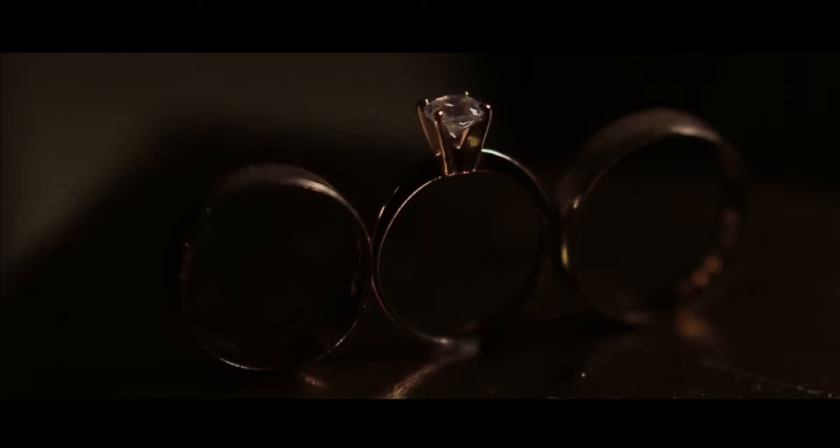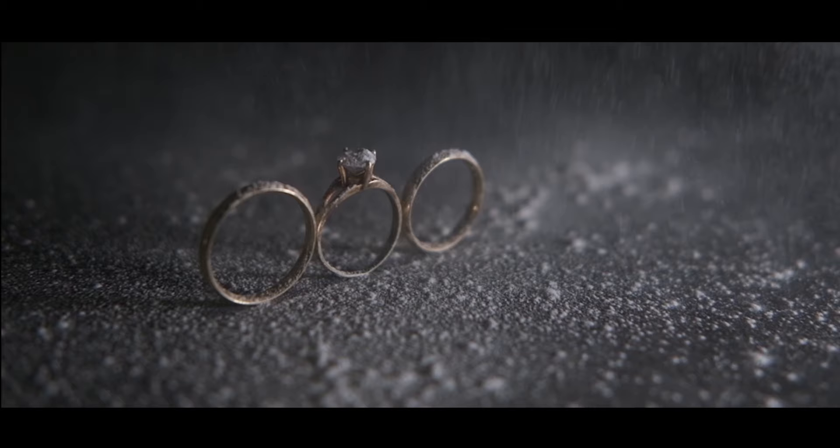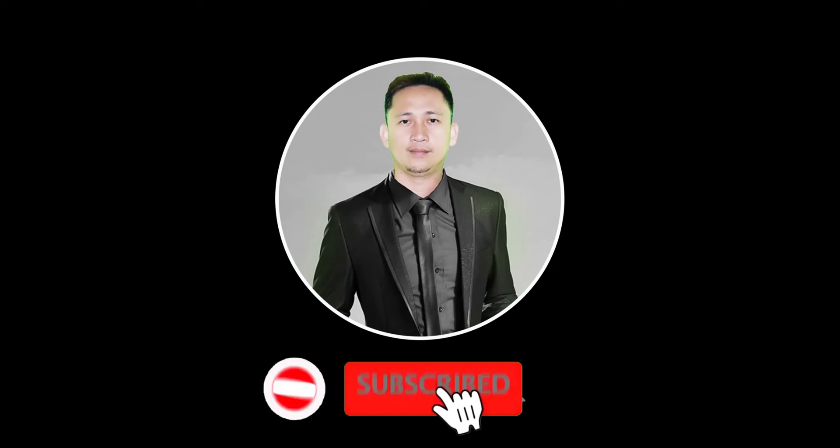If you want to know how we do it, watch this video and I will show you. But before we go to the actual shooting, I will show you some ideas and styles that I've gathered. So let's go. Wedding ring photography ideas.